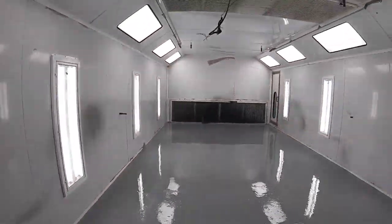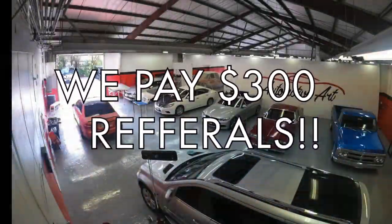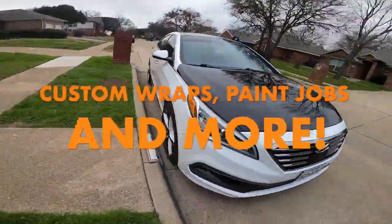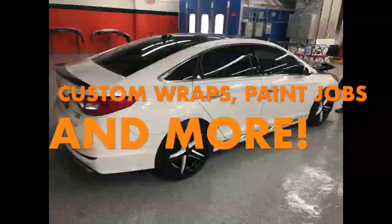We did painless dent repair on Mr. Avery's vehicle. By him referring us five of his family and friends, we were able to do customized work on his 2016 Hyundai Sonata.